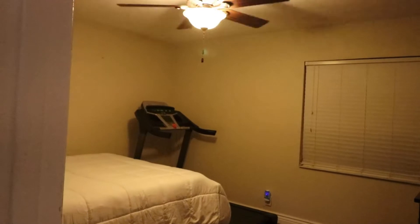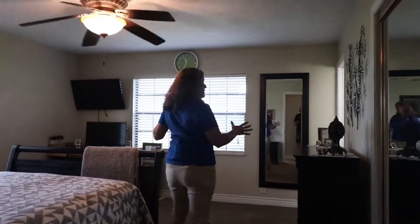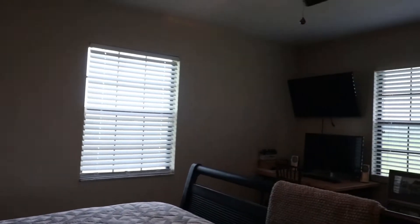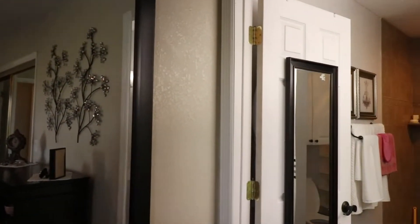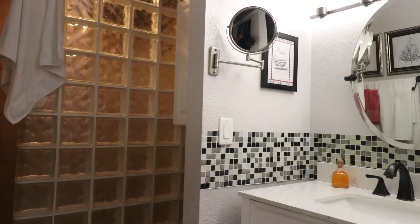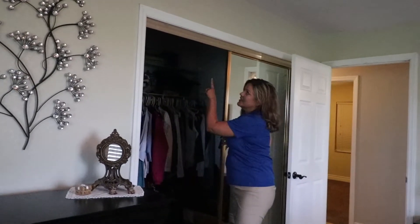Going down the hallway, you have a guest bath and then secondary bedrooms on these sides — large bedrooms with good-sized closets. And then the master bedroom, which is also a good size with a walk-in closet and a private bath. The private bathroom has been updated and it's also handicap accessible. You can see a large walk-in closet and a secondary attic access.